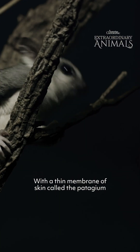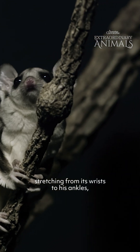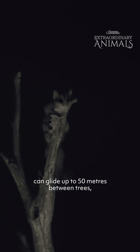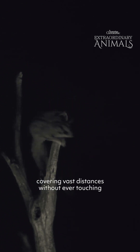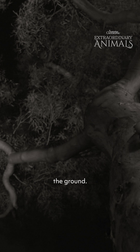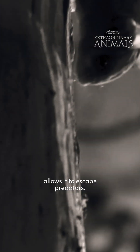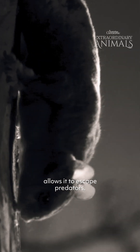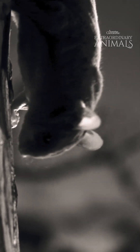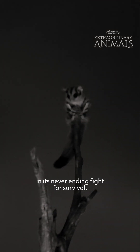With a thin membrane of skin called the patagium stretching from its wrists to its ankles, the sugar glider can glide up to 50 meters between trees, covering vast distances without ever touching the ground. This remarkable adaptation allows it to escape predators, find food, and conserve energy in its never-ending fight for survival.